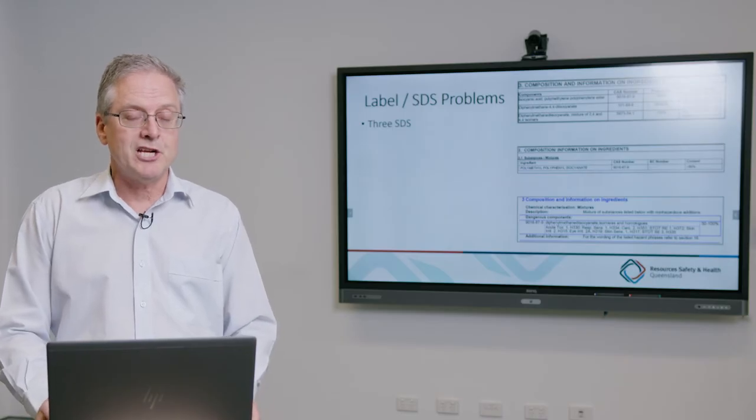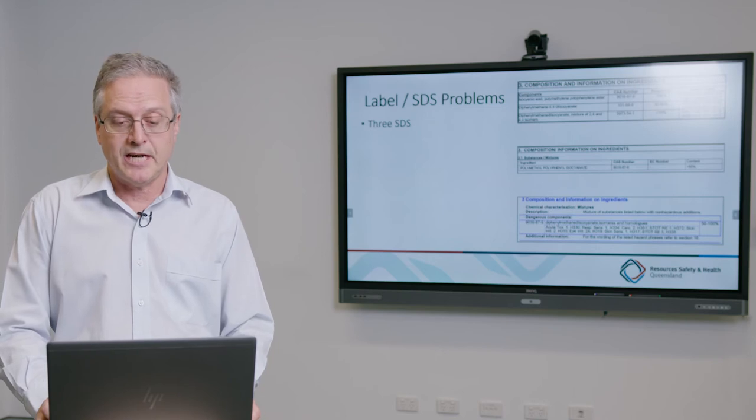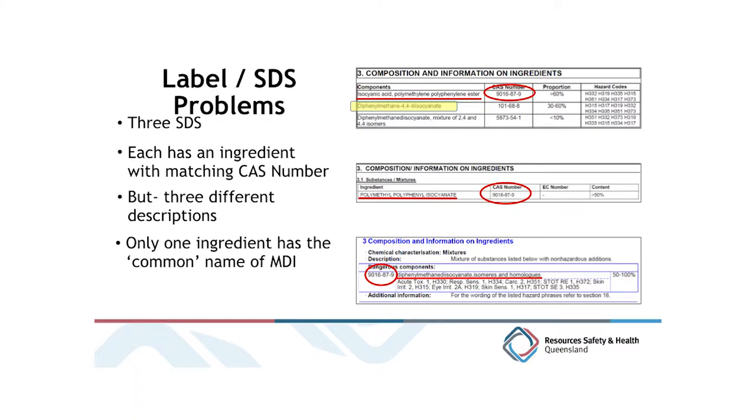In terms of identification, excerpts from section three of the safety data sheets for the chemicals we tested show that each SDS lists ingredients with CAS numbers, but uses different names — with only one ingredient on any of those safety data sheets listing the common name for MDI. So unless the occupational hygienist is familiar with the complex chemistry involved, they may be at a disadvantage in identifying what substance they're actually looking to measure and whether it is present in the chemical the supplier is using.